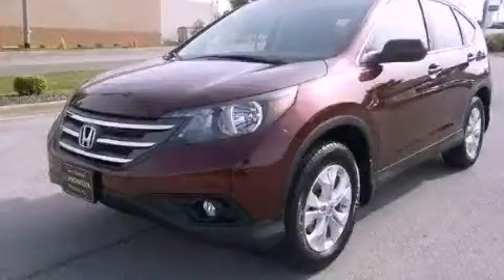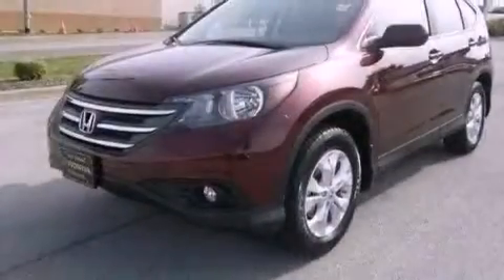This is a brand new 2012 Honda CR-V. Safety, space, and comfort.